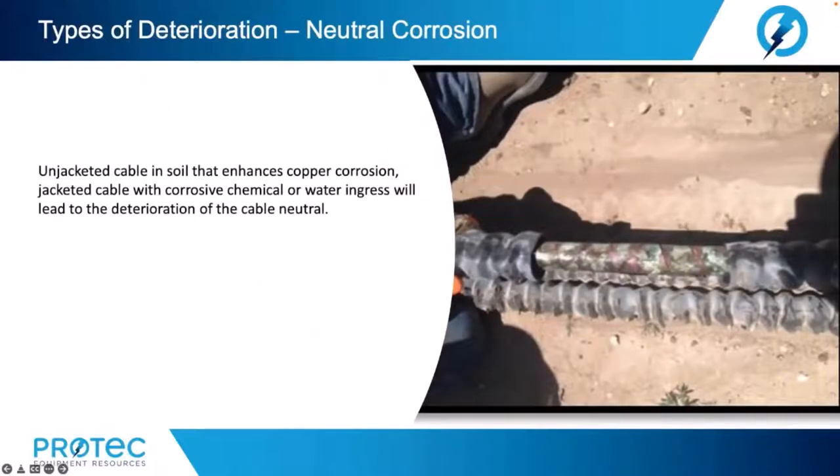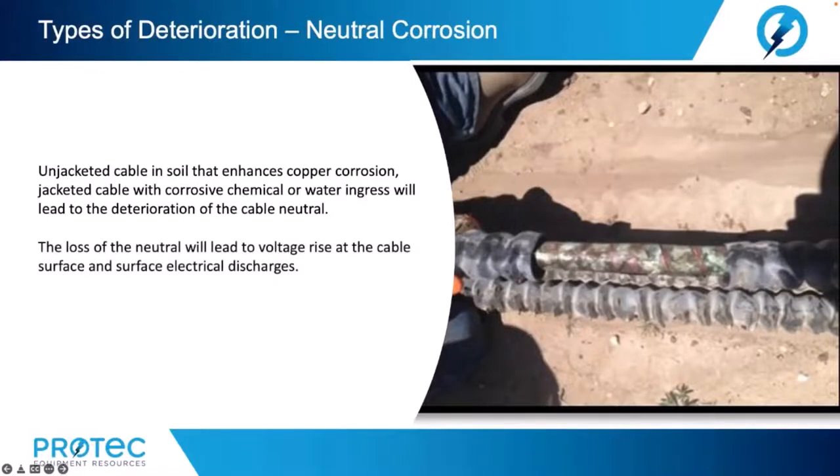Finally, let's talk about neutral corrosion. Unjacketed cable in soil that enhances copper corrosion, or jacketed cable with corrosive chemical or water ingress, will lead to deterioration of the cable neutral. The loss of the neutral will lead to voltage rise at the cable surface and surface electrical discharges. This will create erosion and reduce dielectric strength.